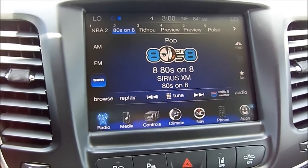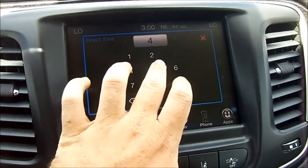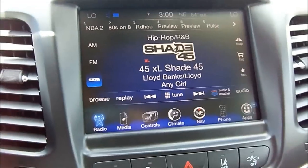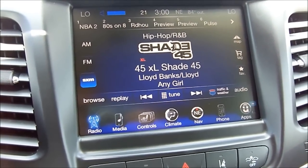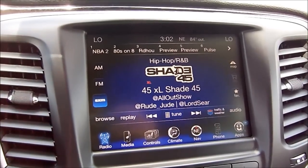Also on this radio you have what's called direct tune — simply press it and you can dial in any number you want, such as one of my favorite hip-hop stations. As you can see, it's all around a very easy system to use.